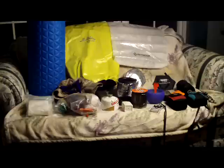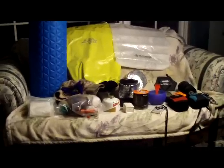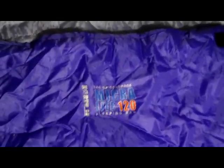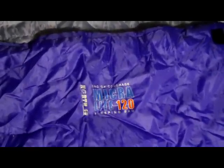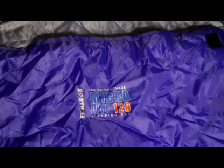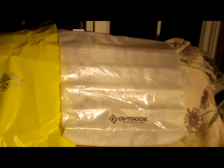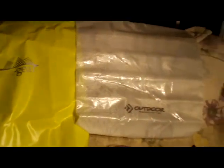I'm just going to go through what I'm packing here. For a sleeping bag I'm bringing my Microlite 120 from North 49 — it's kind of a combination bag. And the good old Walmart blue foamy for a sleep pad. I have a couple of dry bags to keep everything organized.